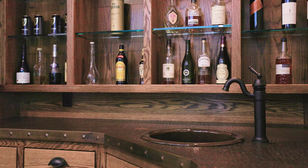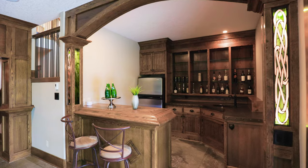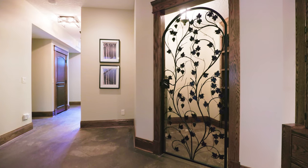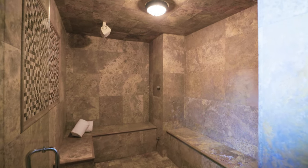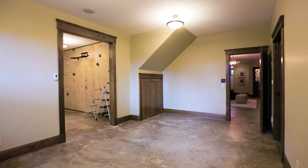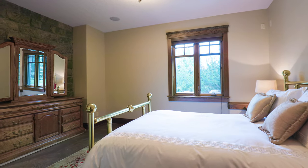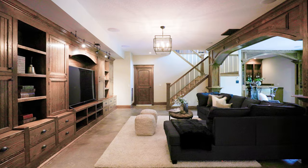The wet bar is complete with glass shelves, pounded copper top, stained glass lights, fridge and dishwasher. Additional features include a wine room, concealed cold storage room, steam room, exercise room with climbing wall, a flex room and two spacious bedrooms, each with walk-in closets and large windows. This property is an entertainer's dream.